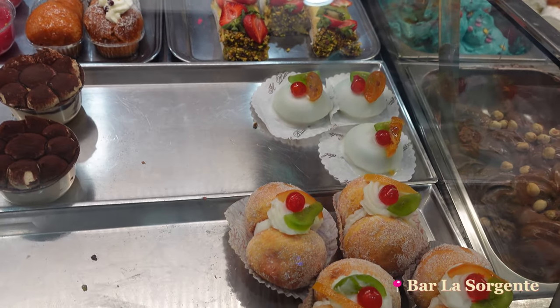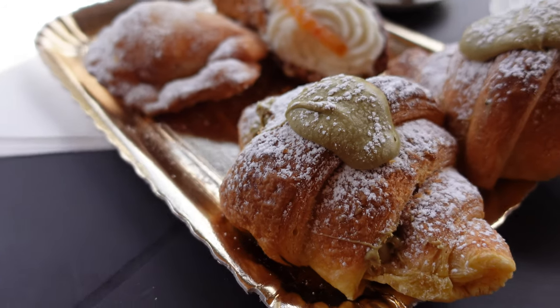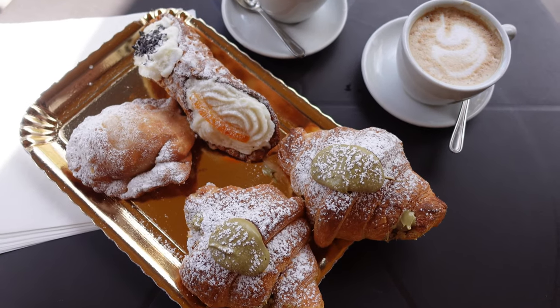Ciao and welcome to my Sicily travel vlog. We spent three weeks in different parts of Sicily and this video is capturing our last three days in Castellammare del Golfo and towns nearby.